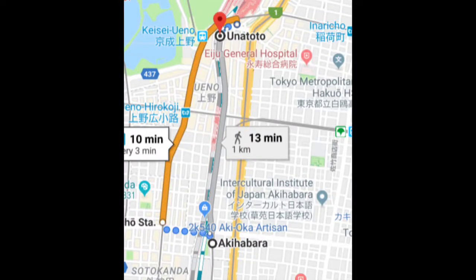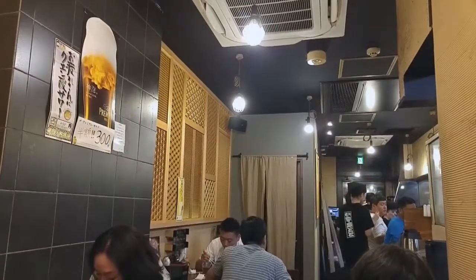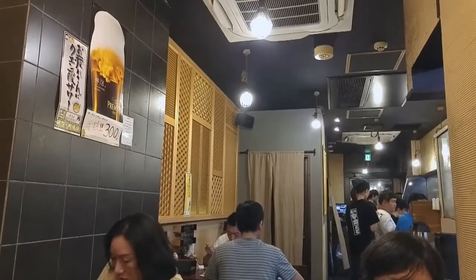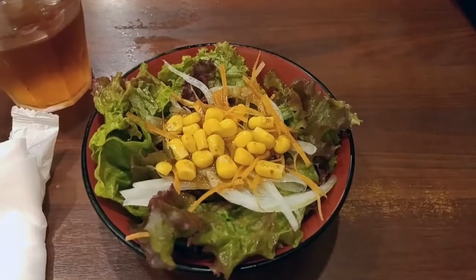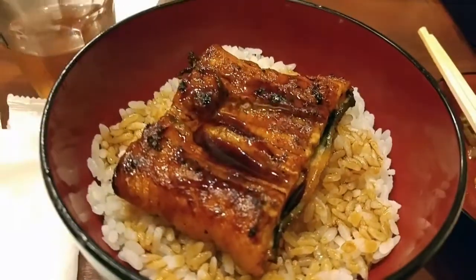Last stop: dinner at Ueno. We waited over 30 minutes before we could get inside. This place is called Unatoto — it's a chain unagi restaurant. I got a salad and my unagi bowl, freshly made with rice, for less than 500 yen. Score!